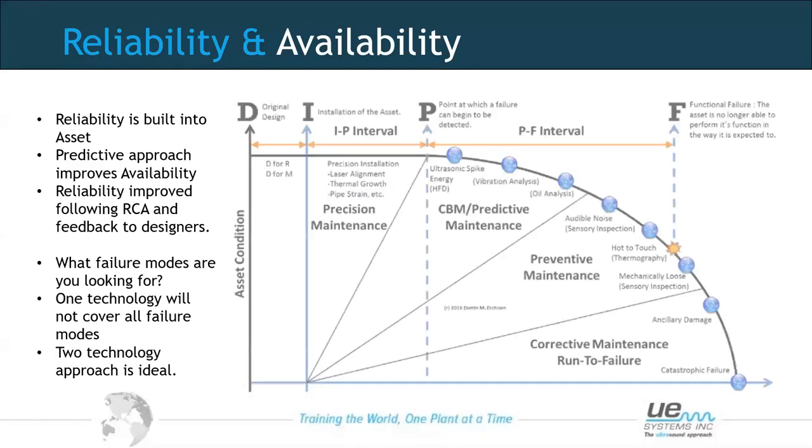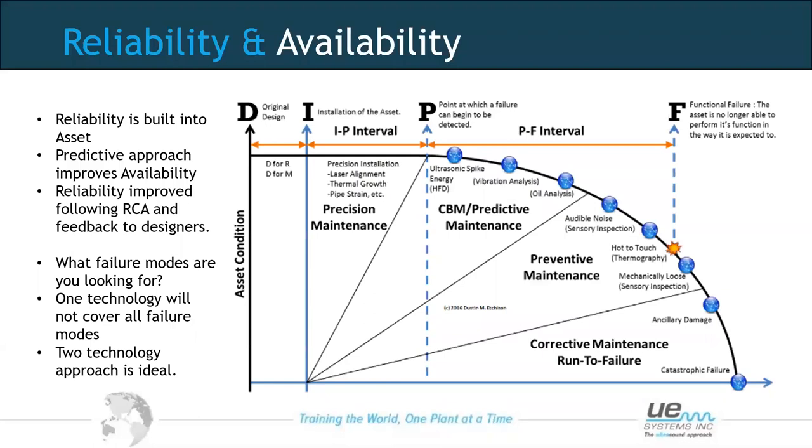We need to understand that not one predictive technology will identify all possible failure modes — a two-technology approach is ideal. Referring to the P-F curve, ultrasound is one of the early detectors of a potential problem — the ultrasonic emission is the first characteristic change in an asset. We can also use it as a proactive tool for lubrication, listening to the friction level, because lubrication is about optimising friction within the bearing.